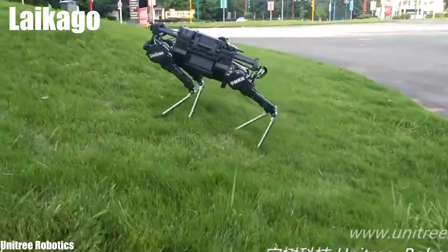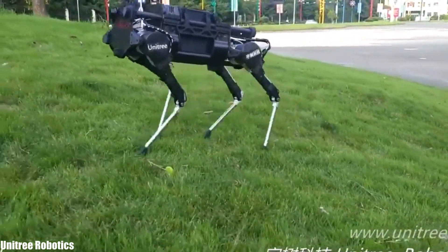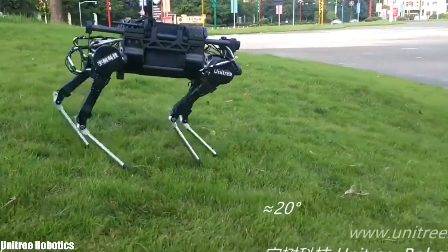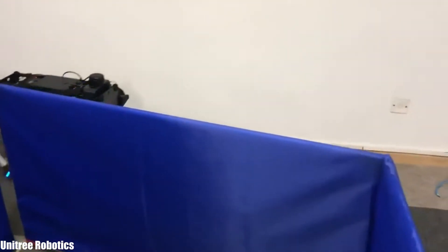Number 8: Laikago. It is a powerful robot that has been manufactured in China by the Unitree company. It is designed as a research platform with potential for a range of users. It can move over uneven terrain, climb hills, and remain stable even in difficult conditions. It can climb 20-degree slopes and carry a maximum load of 20 pounds.